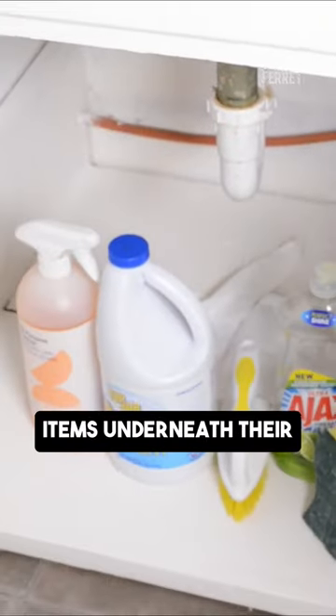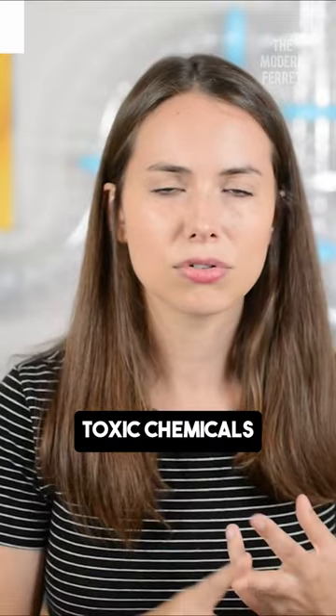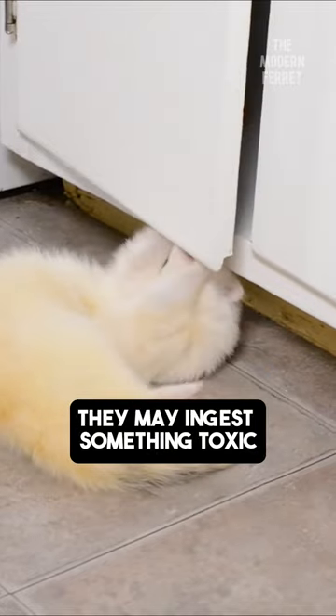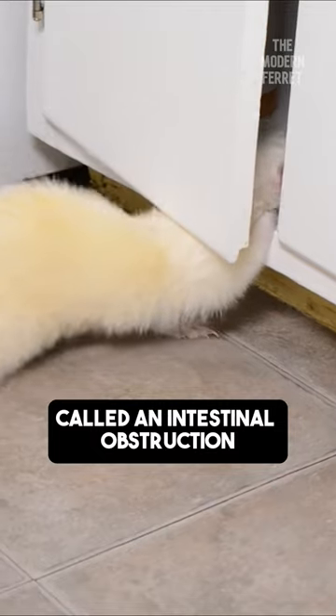A lot of people keep dangerous items underneath their kitchen sink, like rubber gloves, toxic chemicals, and sponges. All of these items actually pose a potential danger to your ferret. They may ingest something toxic, or they swallow something that gives them something called an intestinal obstruction.